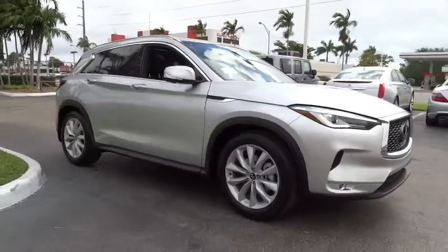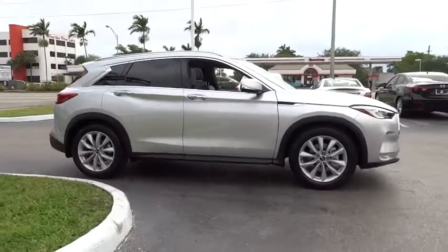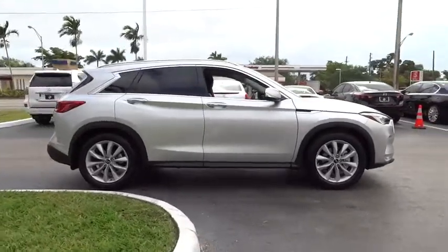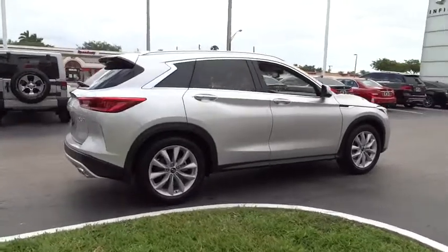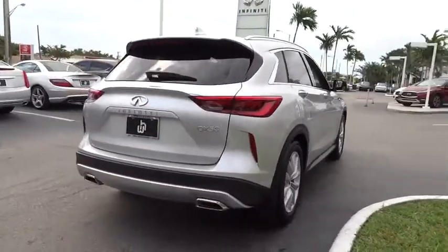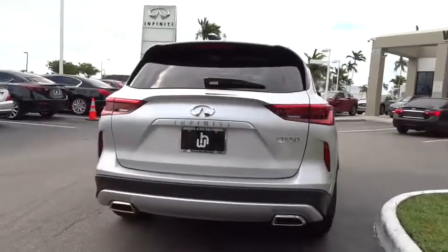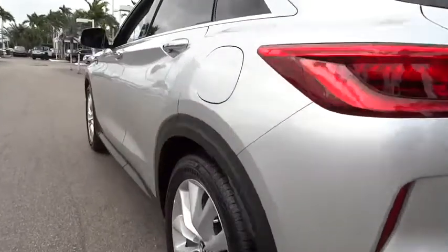The 2019 Infiniti QX50. The Infiniti QX50 is the perfect blend of luxury and power. You will be impressed with the QX50's agile sports sedan-like handling. It also comes with a very responsive steering and strong brakes. The QX50 offers extremely high levels of safety and luxury, all with a sleek new design.